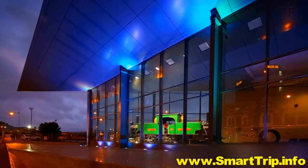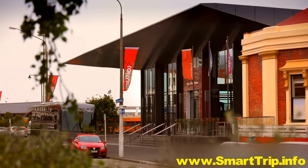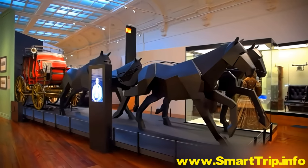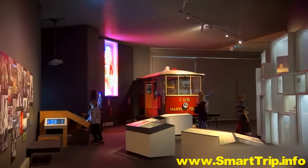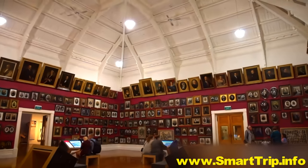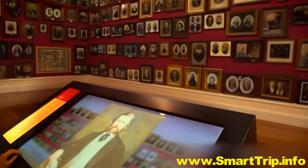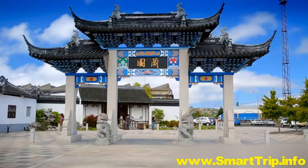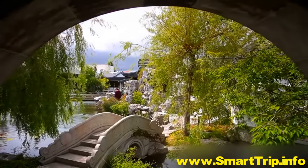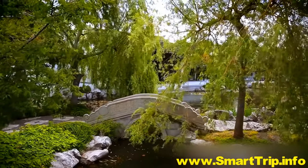Just up the tracks, venture back even further at the Toitū Otago Settlers Museum. Gaze up into the faces of Otago's stoic pioneers in the portrait room, where dreams, hopes and trials drift back electronically across the mists of time. Just behind the museum, the Dunedin Chinese Garden quietly celebrates the contribution Chinese settlers have made to the region, particularly during the 1860s gold rush.